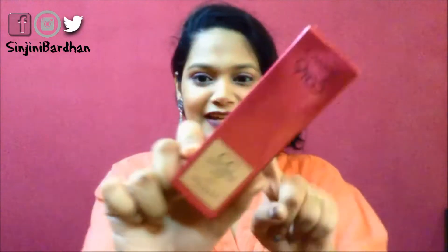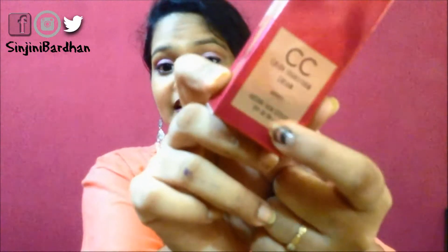Today I'm reviewing the Lakme 9-to-5 Color Transform CC Cream. It has SPF 30 and PA double plus — not triple plus. I'm in the shade Bronze, which I believe is the darkest shade, for medium skin tones. Lakme really doesn't have a shade in the CC cream category for those with darker skin tones — they have options for fair and somewhat for medium skin tones.